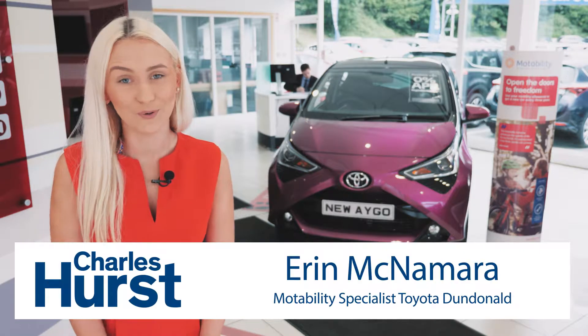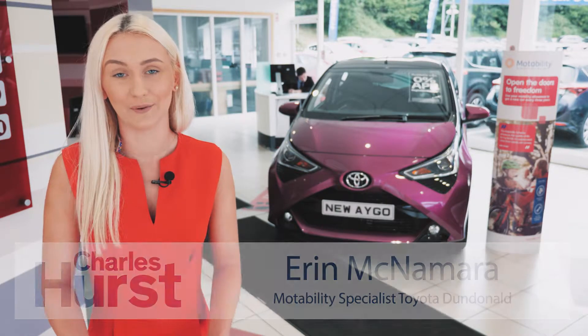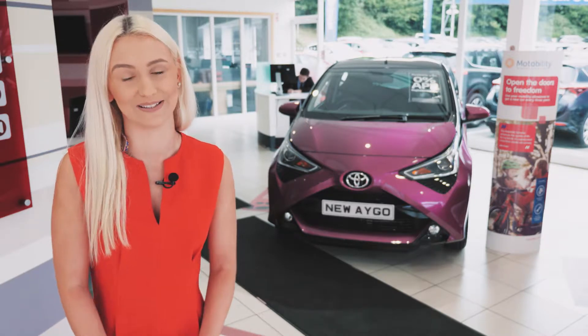Hi there, my name is Erin and I'm the new Motability Specialist here in Charleshurst Toyota in Dundonald, and I would just like to take a bit of your time to tell you about our brilliant Motability scheme.